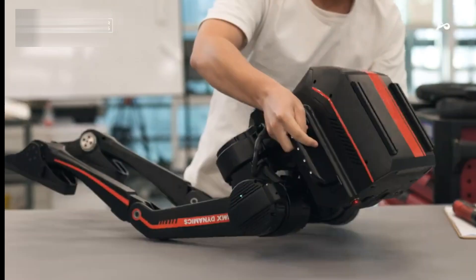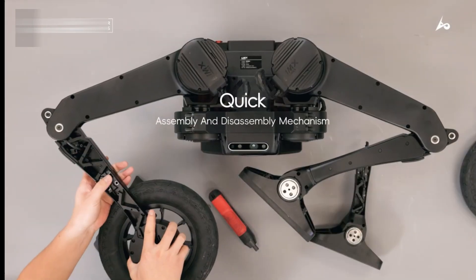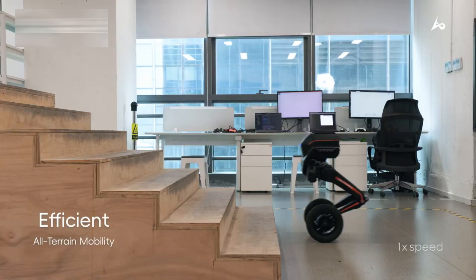Unlike your typical robots, Tron 1 has advanced AI that allows it to learn, adapt, and respond in real-time, making it perfect for both industrial applications and even futuristic home automation.